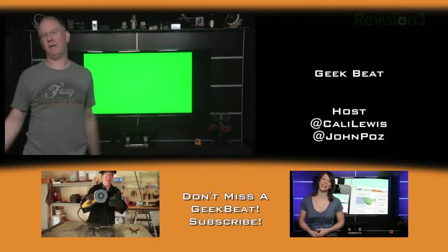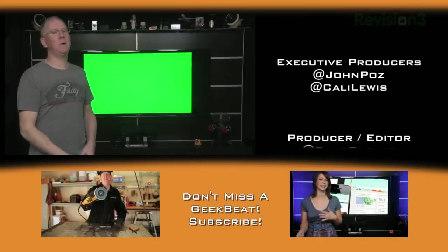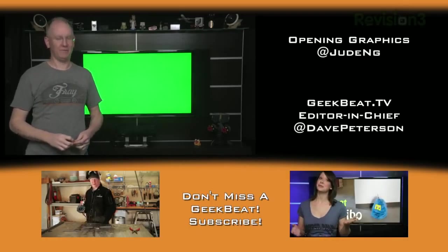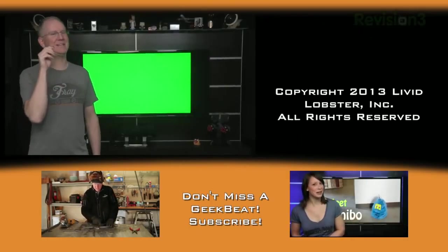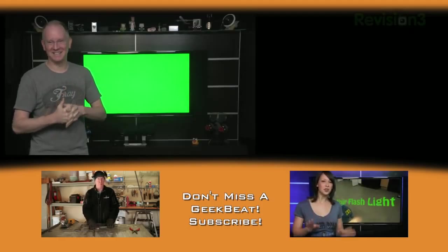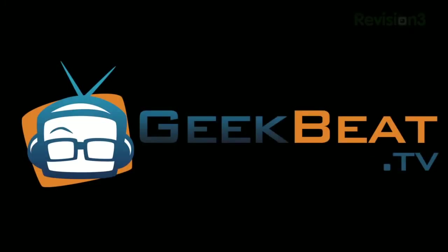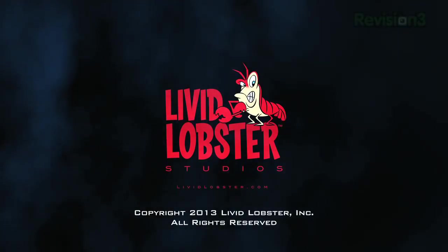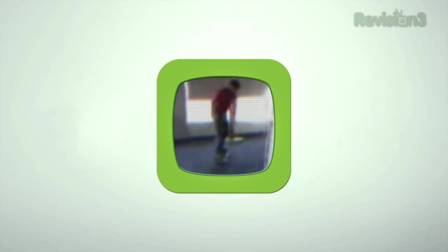It's ridiculous how loud I get. Today's episode of GeekBeat is brought to you by Gummy Worms — delicious for everyone. I'm not supposed to be eating gummy worms while I'm on set. Oh my god!